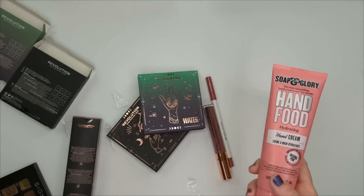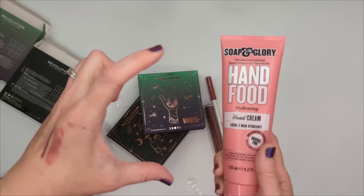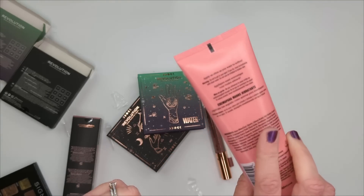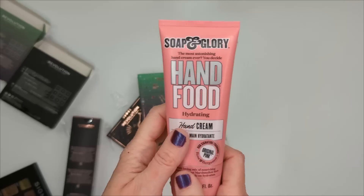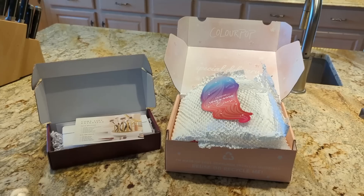I am really excited to have my Hand Food back though. I need to find the little mini size — they didn't have it at the store but I used to keep one in my purse. This stuff is just the best.